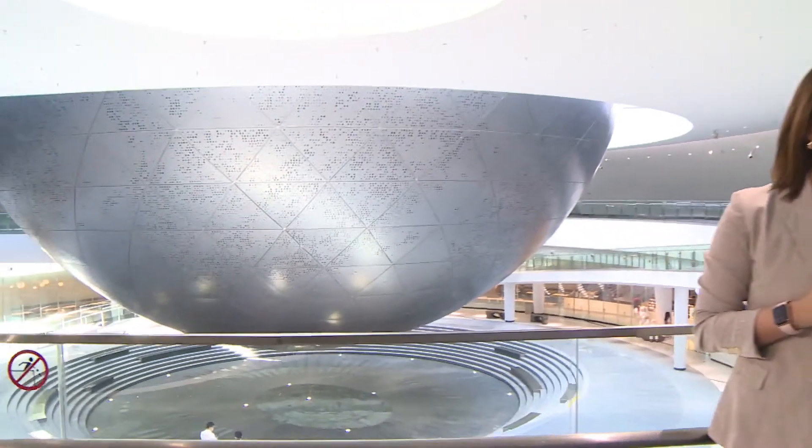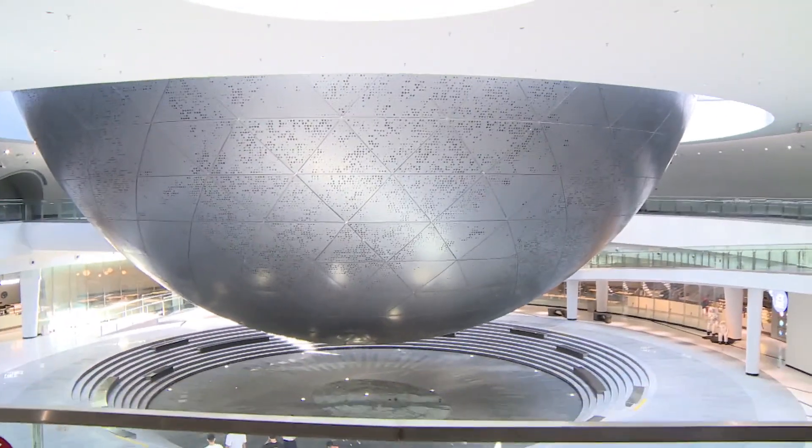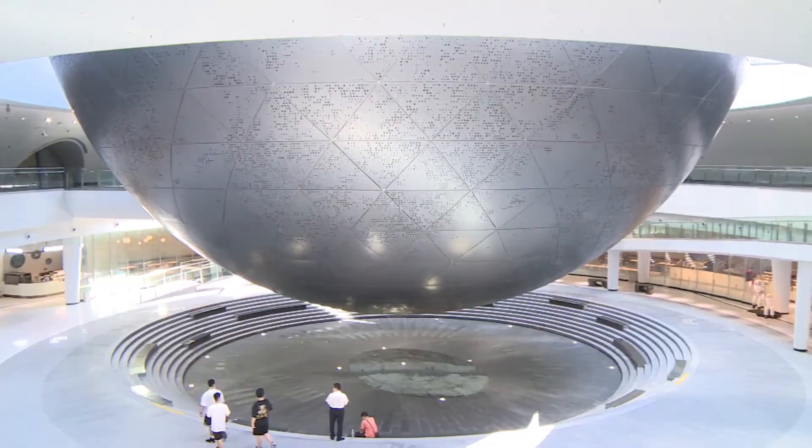It's the Pudong area. This is Shanghai Astronomy Museum, and this is also the world's largest planetarium in terms of floor area.